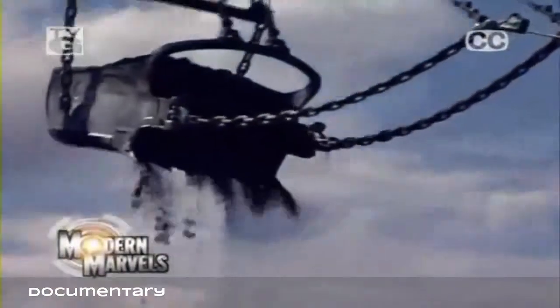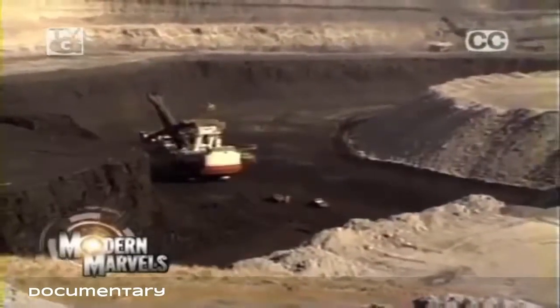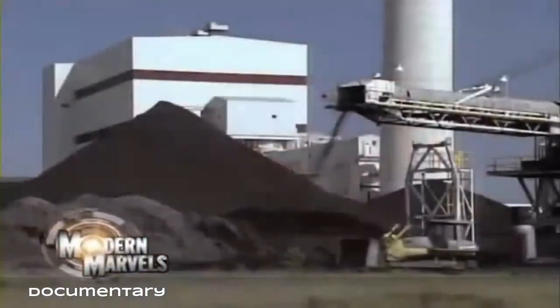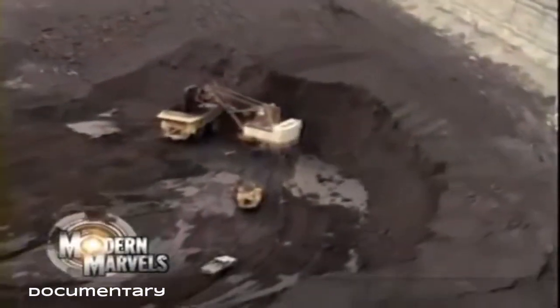Underground labyrinths, super-sized machines ripped deep into the earth, gargantuan scoops lift thousands of tons from massive open pits. High-tech operations extract a resource that accounts for half of our electric power. Coal mines on Modern Marvels.